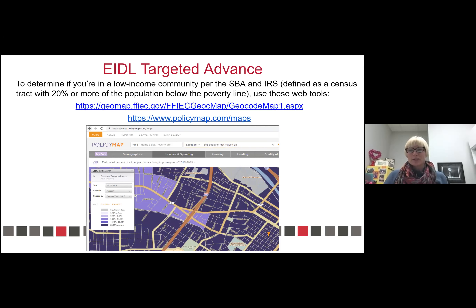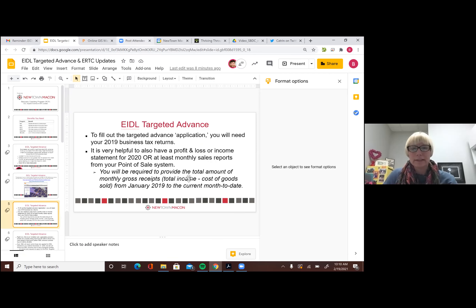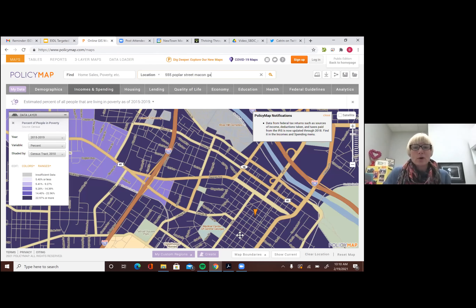The whole section in dark purple on the map are census tracts with at least 20% of residents living below the poverty line, which is defined as a low-income community per the IRS and SBA. There was some confusion about how that's defined, but we've seen official communication from the SBA that they're using IRS code 45DE. You can look up your address specifically, but you can see all of downtown really qualifies as a low-income community per this definition.